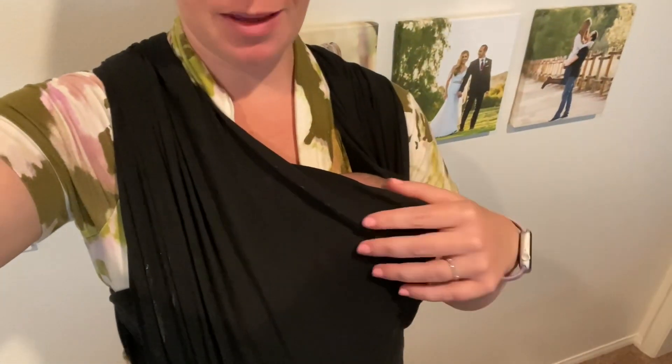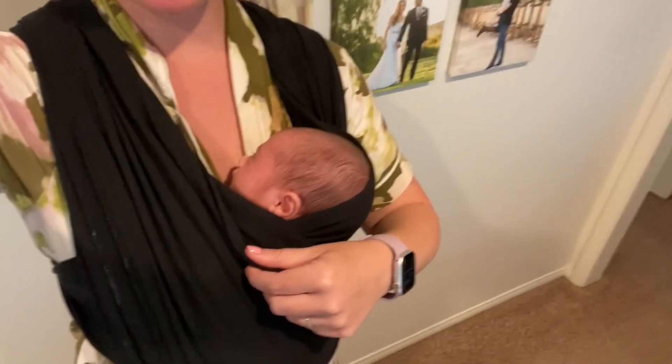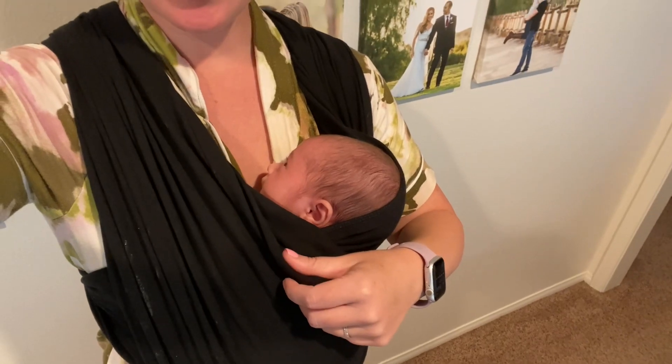Sorry, I've been a little MIA for the past few weeks. We have a new member of the family — Miss Charlotte is born. She's here. She's three weeks old. So I've been very tired, very busy. I'm trying to get back into the swing of things. We are starting to find somewhat of a routine.